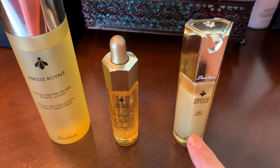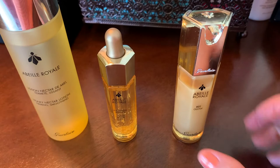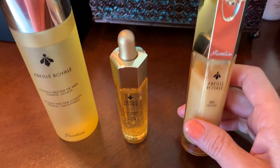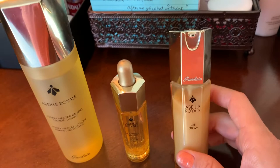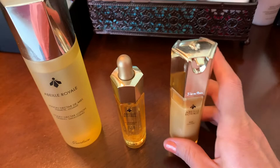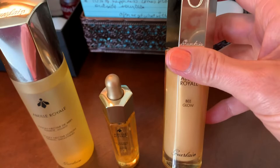Like the Clé de Peau, the Guerlain products took me a while to get used to the scent — it's very strongly perfumed. The strongest one is the watery oil. They all smell nice and sweet but they're highly perfumed. Dermatologists and estheticians don't recommend fragrance in your products, and these high-end products have tremendous amounts of fragrance in them.